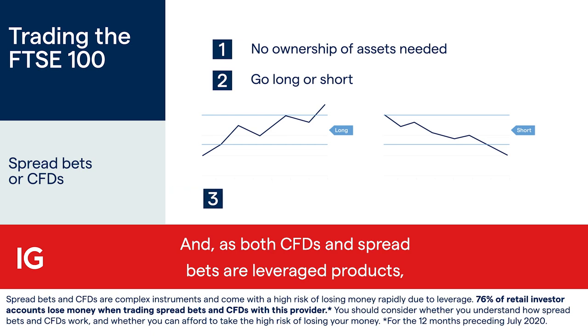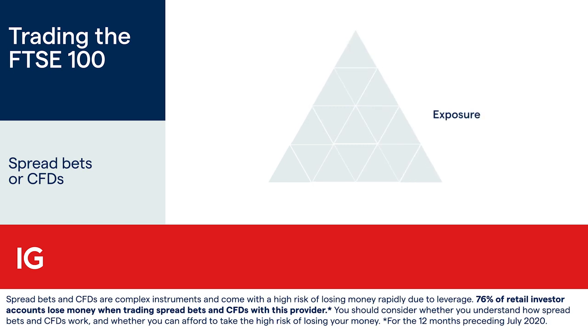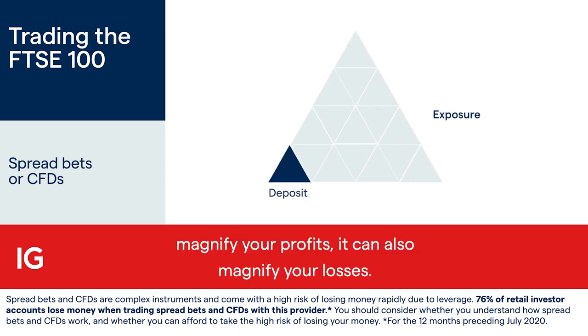As both CFDs and spread bets are leveraged products, you can open a position with just a small initial deposit. Just remember, although leverage can magnify your profits, it can also magnify your losses.